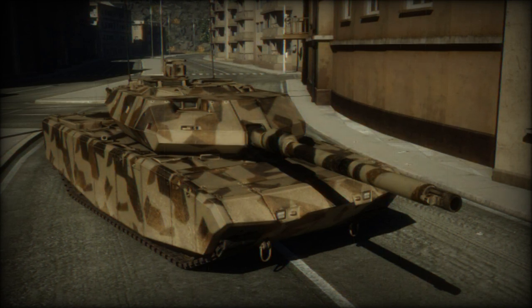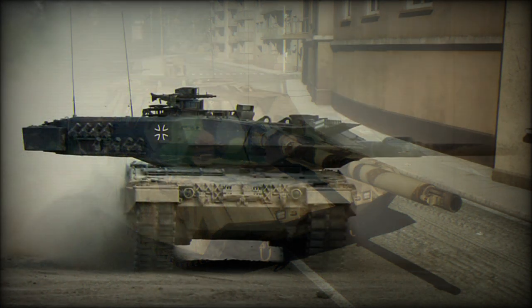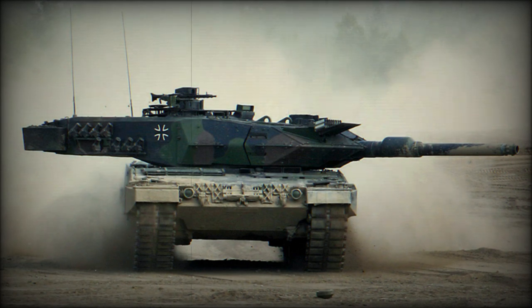Defeated threats include RPG-29 anti-tank rockets and Kornet and Métis-M anti-tank guided missiles. The Trophy is the most commercially successful and widely used system of its type, with over 1,800 units produced by 2022. The Trophy APS costs around $900,000 to integrate on a main battle tank.